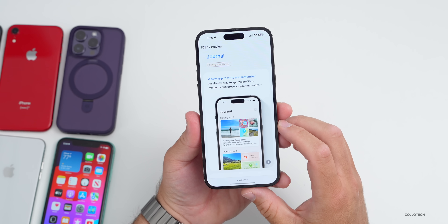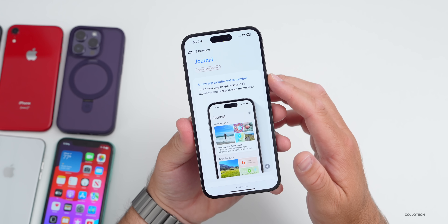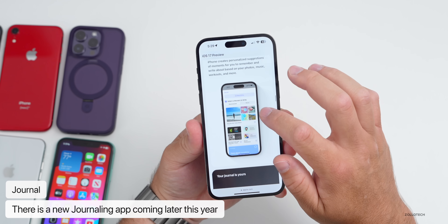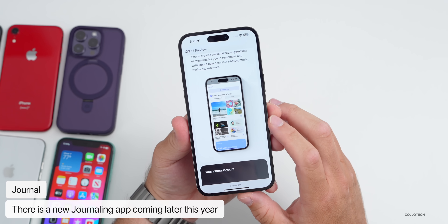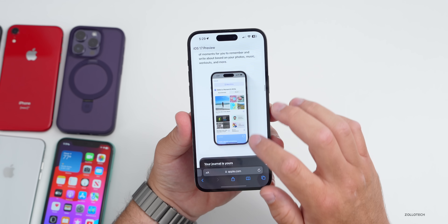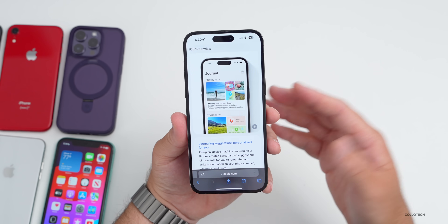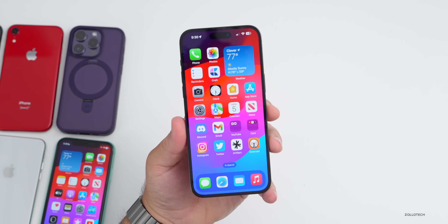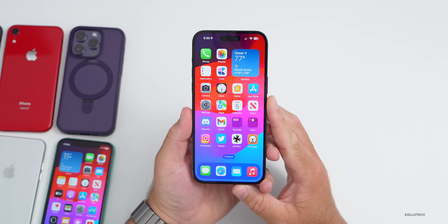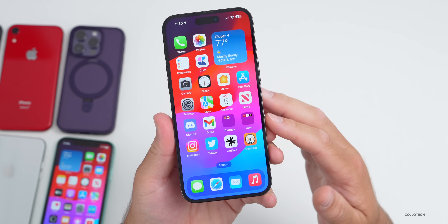There's also a new Journaling app coming later this year — possibly after iOS 17 launches. It's described as a new way to write, remember, and appreciate life's moments. It's personalized based on where you've been, remembering photos, music, workouts, and more, and gives you suggestions for what to write. No one can access it but you. There are many more changes throughout the OS that will be covered in a full video — and the new iOS 17 wallpaper will be linked in the description.